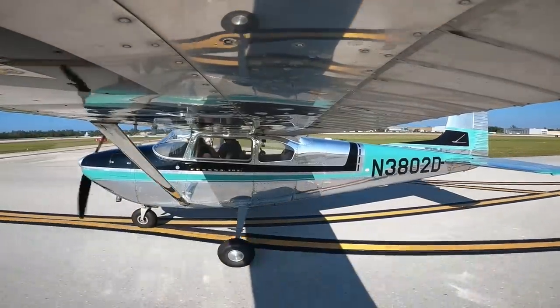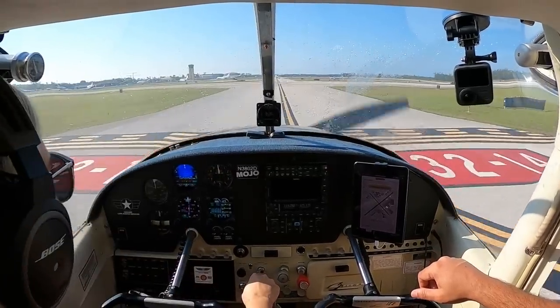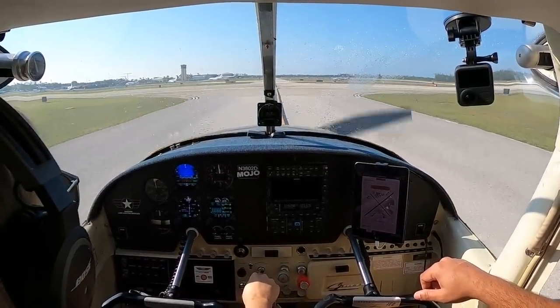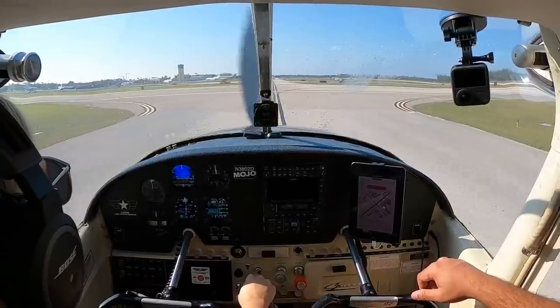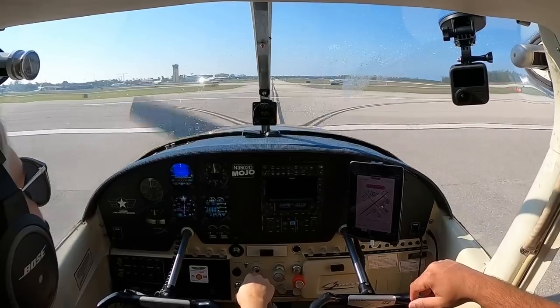Look right for me. 8247 Kilo, Naples Ground, follow the Skylane from your left on Alpha to runway 5. I'll pull the Skylane on the back, follow the 47 Kilo. Watch the direction of flight. Watch the sky. After that we've got north departure and flight following direct to Venice.